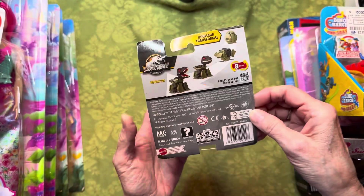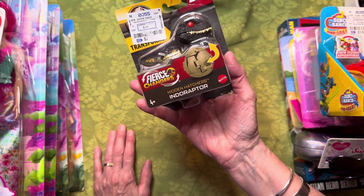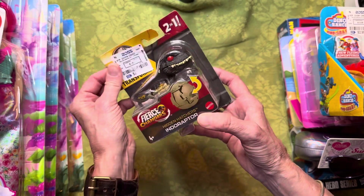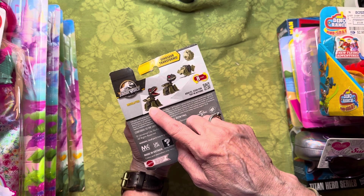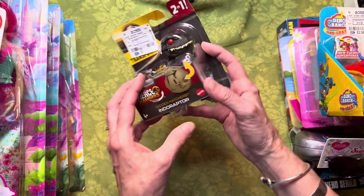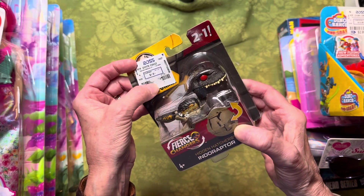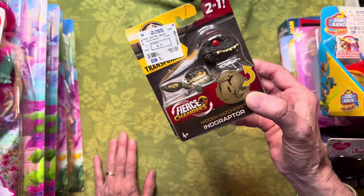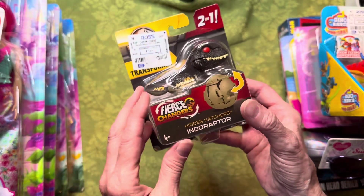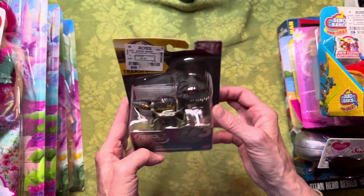I got this Jurassic World dinosaur transformer — an Indoraptor 'Hidden Hatcher,' two-in-one. You can make it walk around as a dinosaur and then transform it into a rock or egg shape — it's the dinosaur egg version. It was $2.99. I could see the price but part of the sticker has come off. I decided to get it because I need more dinosaur items and it's a cute toy.